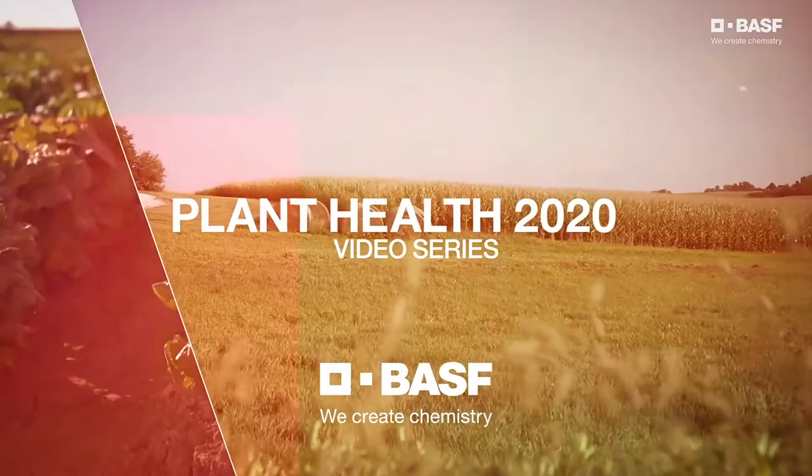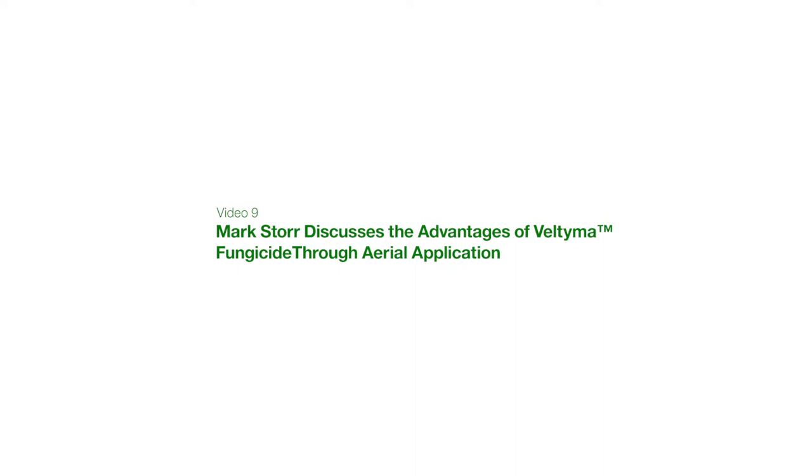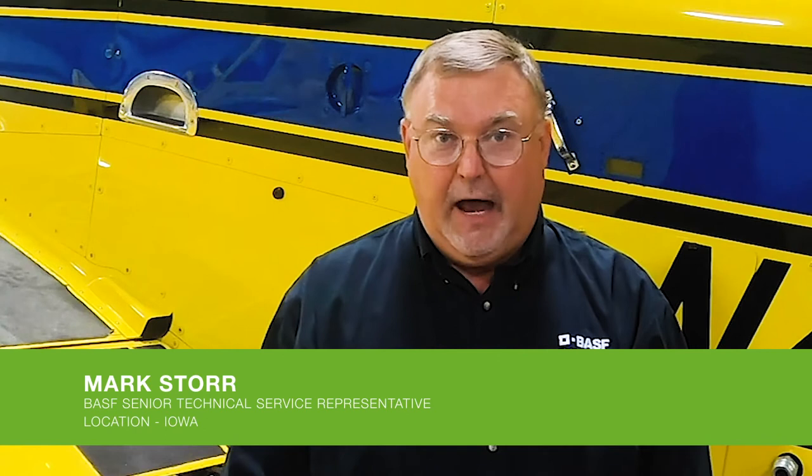BASF Plant Health 2020 Video Series: Advanced Stress Mitigation and Unmatched Disease Control, validated with on-farm trials. Today we're talking about fungicide applications in corn via aerial application. Historically, BASF has promoted the VT to R3 window of application to get the maximum response out of corn.